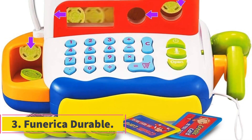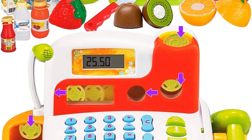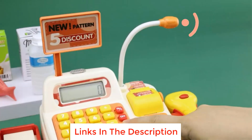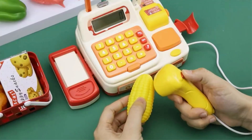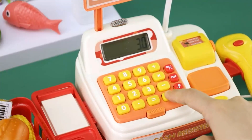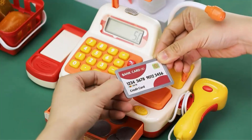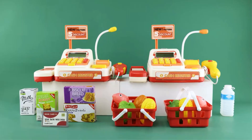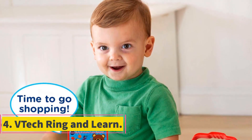Number three: Funerica Durable. This toy cash register will wow most kids three years old and up. For parents, this machine offers excellent value in terms of functionality, accessories, and price point. It's also made of durable plastic material to withstand drops and throws. Although designed for younger kids, it still features educational and entertaining accessories. In addition to the coins and bills, it includes a built-in microphone and a scanner that emits lights and sounds to make the experience more realistic. Pretend food and drink items are included.